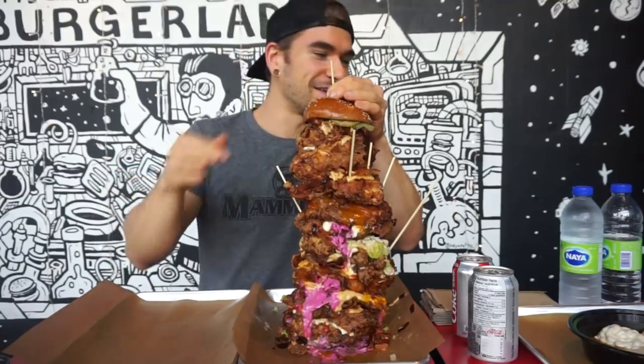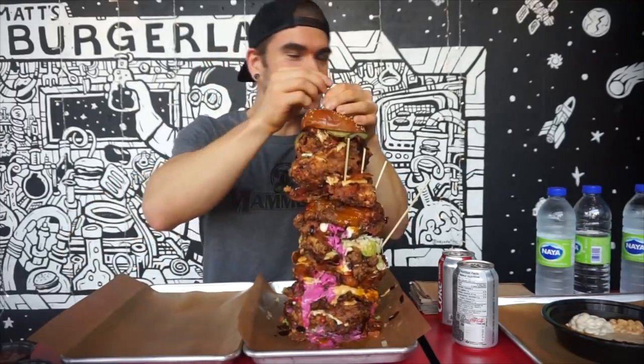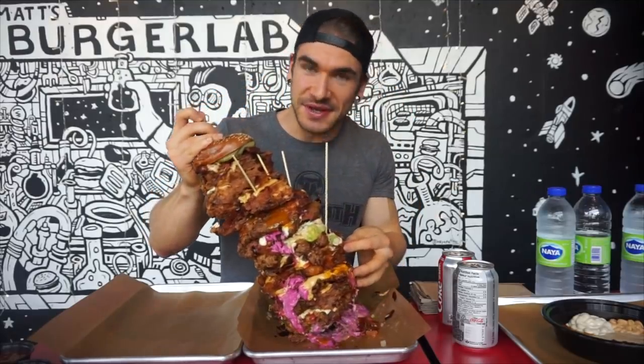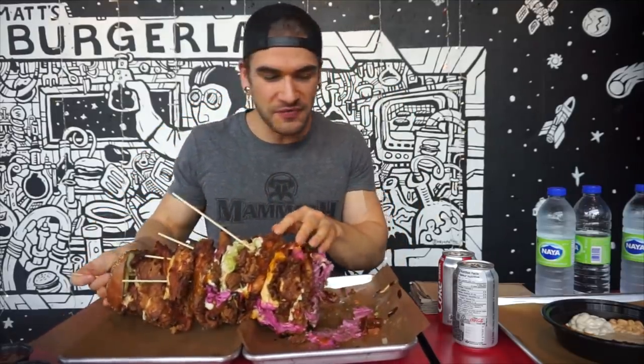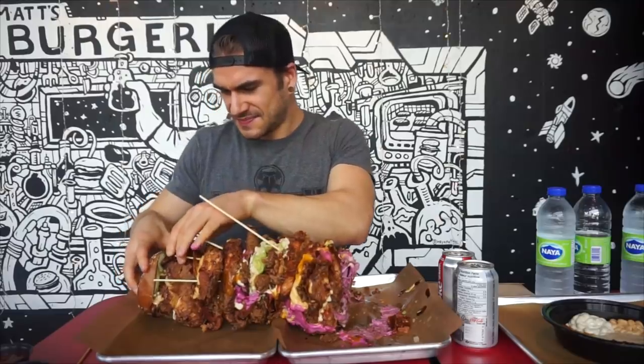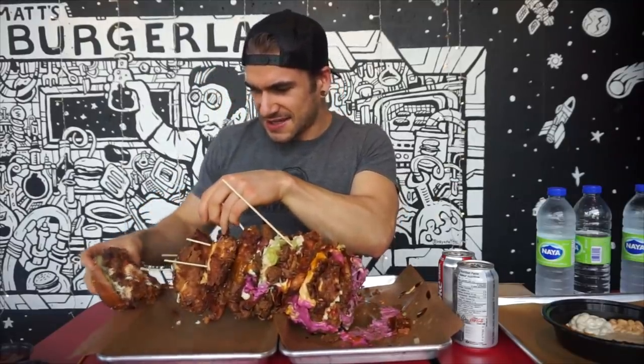I'm definitely going to have to lay it down on its side. Get a few of these skewers out — this thing is so, so giant. Like I said, 10 pounds of chicken alone. Let's just put it on its side; this will hopefully make it a bit easier. Alright, so we'll get started right now. Wish me luck. Oh boy, this thing is hot — hot tamale. Should have thought about that. And I guess we're actually going to start right now — so here we go.